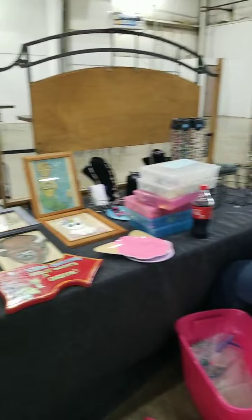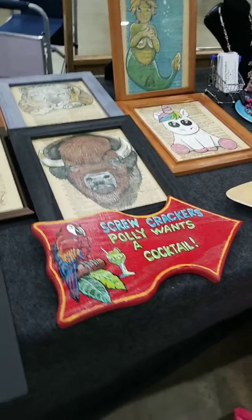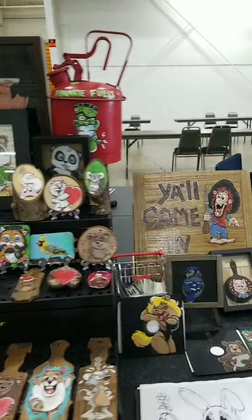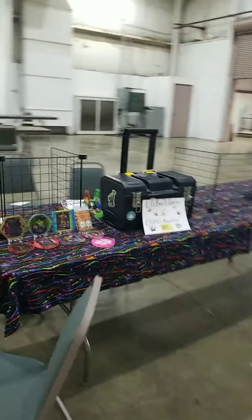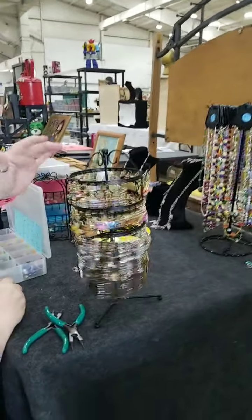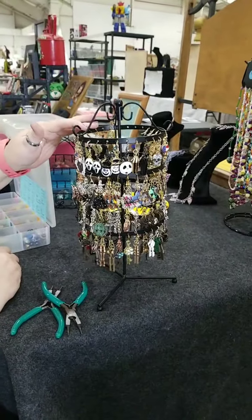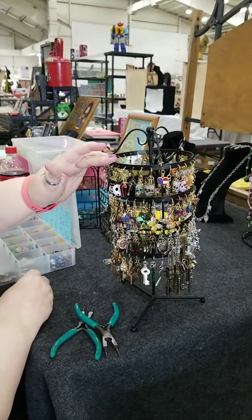Here's the Ward Family Crafters — they're getting set up and ready to go. They've got amazing jewelry, Halloween earrings, Ghostface or Scream earrings, and Sugar Skull earrings. Amazing items — be sure to stop by and check them out.